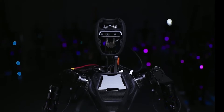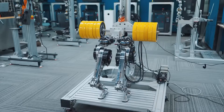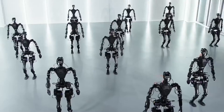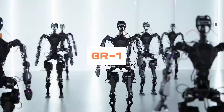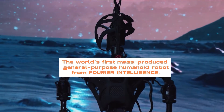Have you ever wished you had a robot that can do more than just care for you? A robot that can dance, walk, lift, and even make you smile? A robot that can be your friend, your partner, and your helper? If you answered yes, then you're in luck, because today we're going to introduce you to the GR1, the world's first mass-produced general-purpose humanoid robot from Fourier Intelligence.